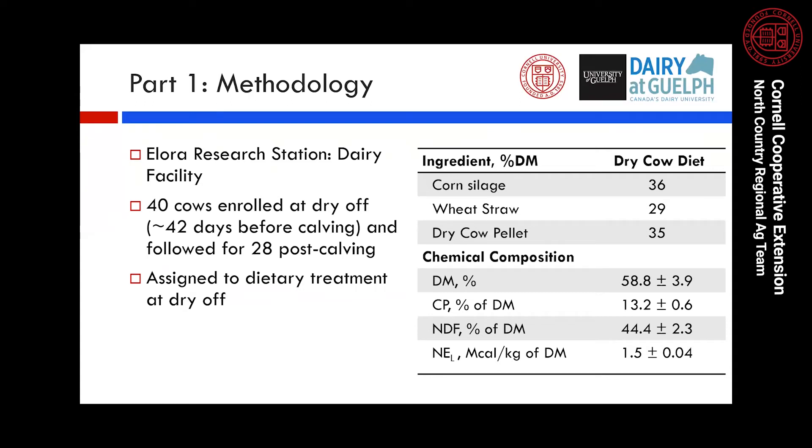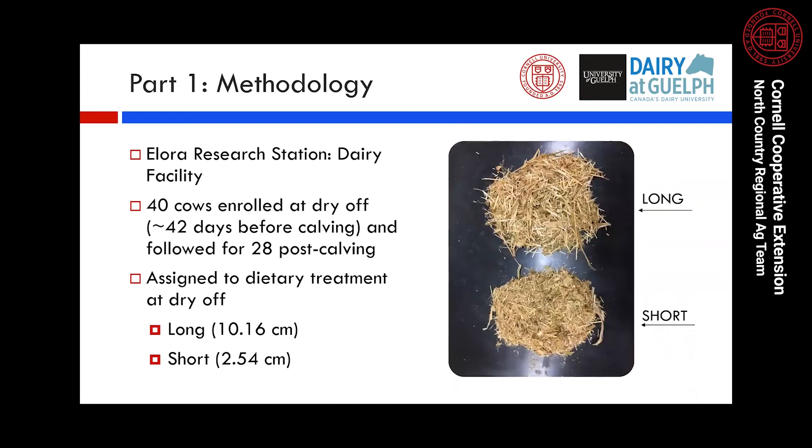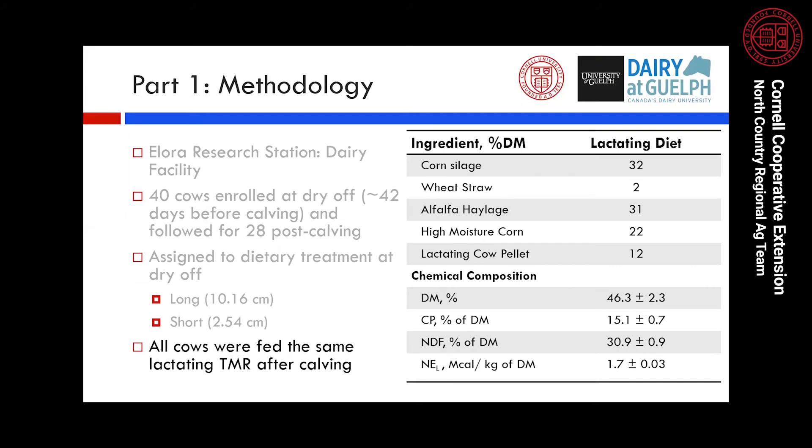This research was conducted at the Elora Research Station Dairy Facility at the University of Guelph in Ontario, Canada. Forty cows were enrolled at dry-up, approximately 42 days before calving, and followed for 28 days after calving. Cows were assigned to a dry cow diet containing about 29% wheat straw on a dry matter basis, with straw chopped using either a 10.16 centimeter screen or a 2.54 centimeter screen — resulting in either the long or short treatment diet. After calving, all cows were fed the same lactating TMR, so the dietary treatment was only in the dry period.